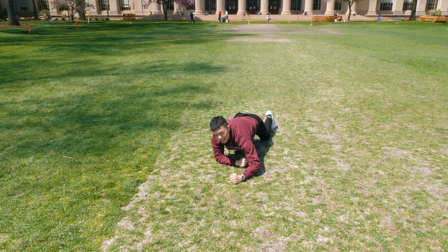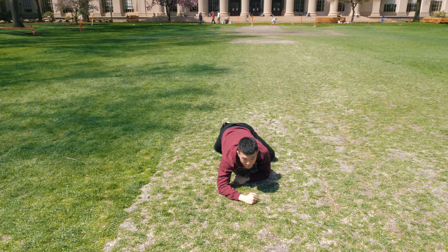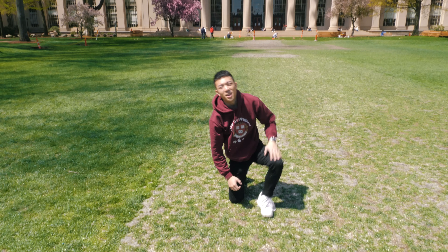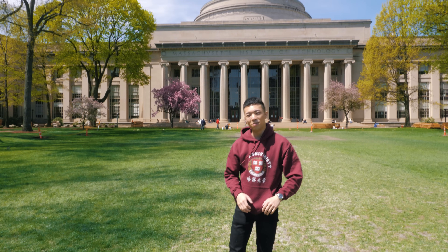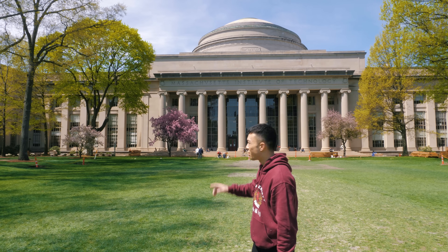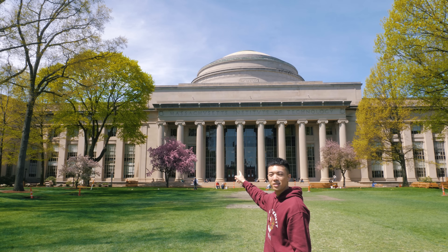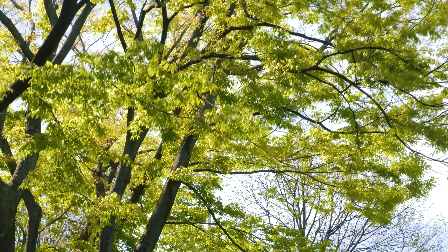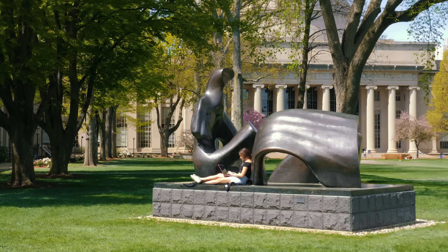Welcome to the first episode of Campus Crawl, where I take you to the top universities around the world. Today we're starting off with Massachusetts Institute of Technology. Let's go!